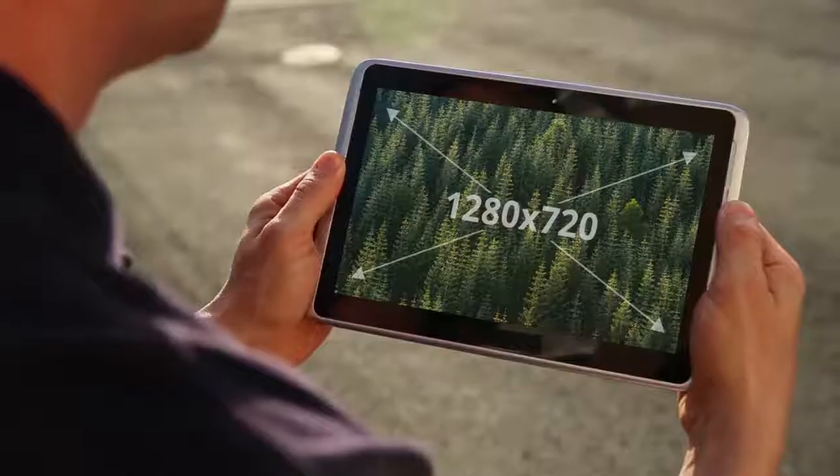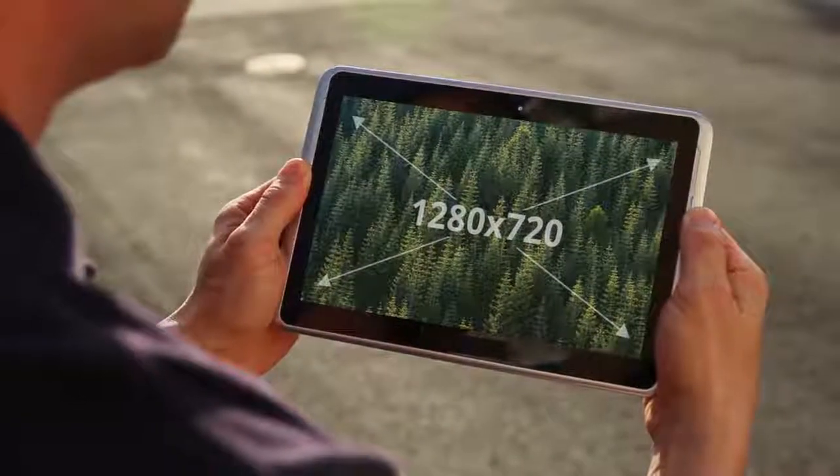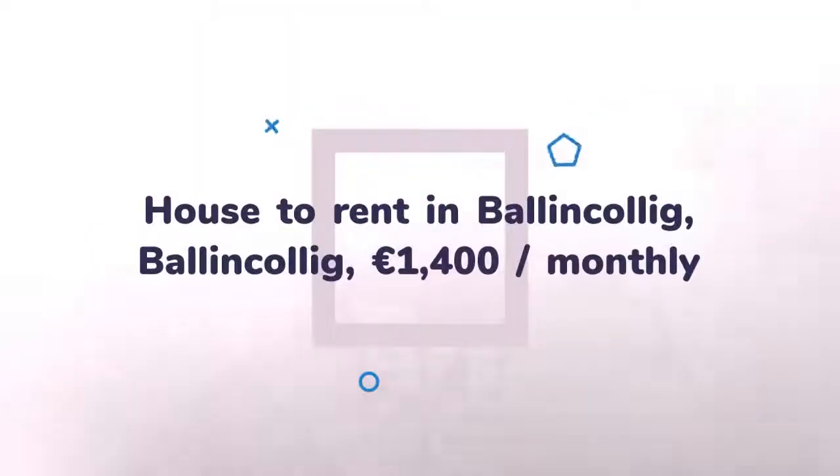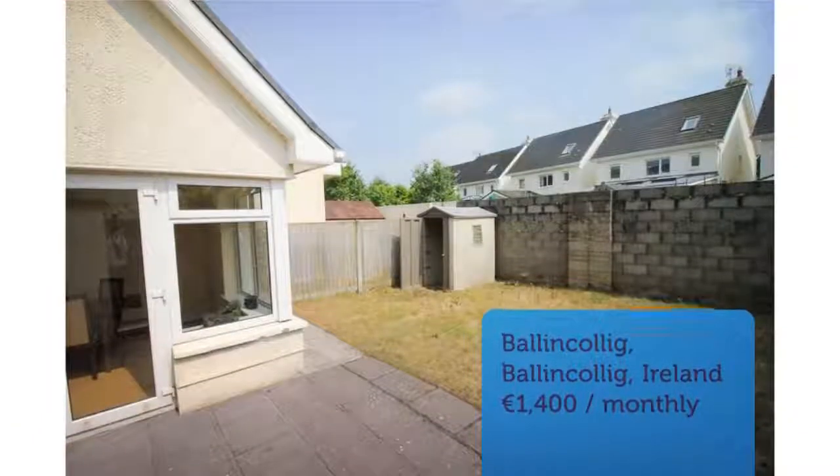The master bedroom has wooden flooring, wall-to-wall fitted wardrobes, and a mahogany sleigh bed. The ensuite is fully tiled with an electric shower. Bedroom two is double with wooden flooring and built-in wardrobes. Bedroom three has wooden flooring and three standing wardrobes. The main bathroom is fully tiled.